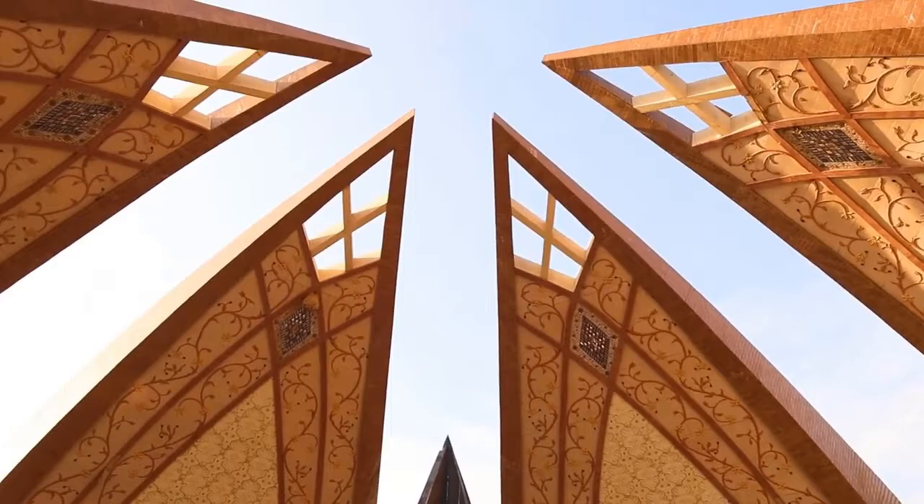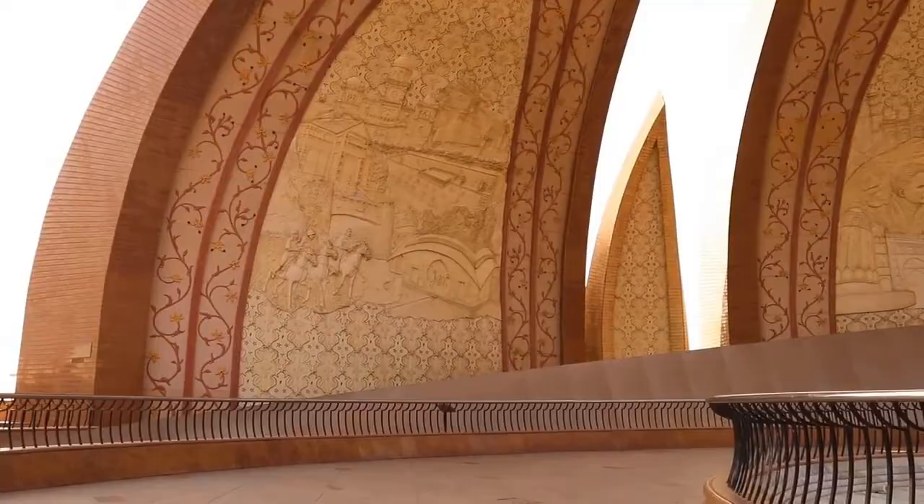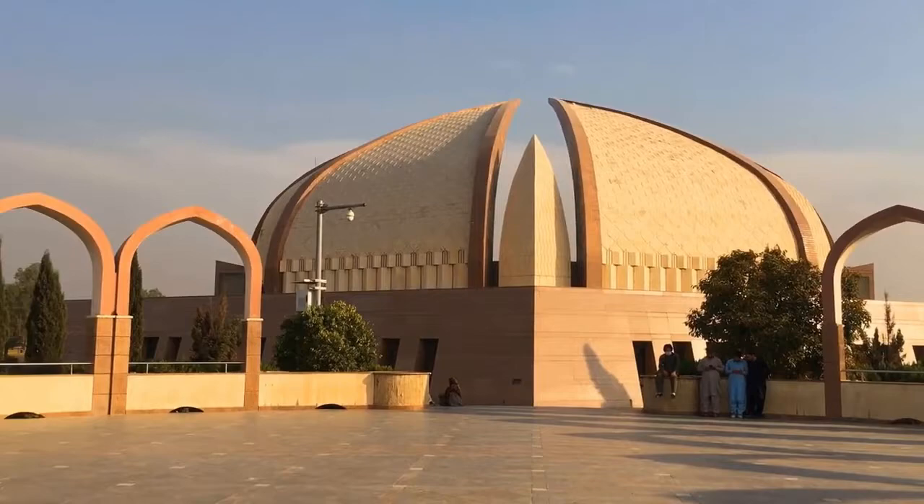The four large petals represent the four cultures of the people of Pakistan, namely the Balochi, the Punjabi, the Sindhi and Pakhtoons. The monument is located at a certain height so that it can be seen from across the twin cities, which adds more to it as a popular destination.